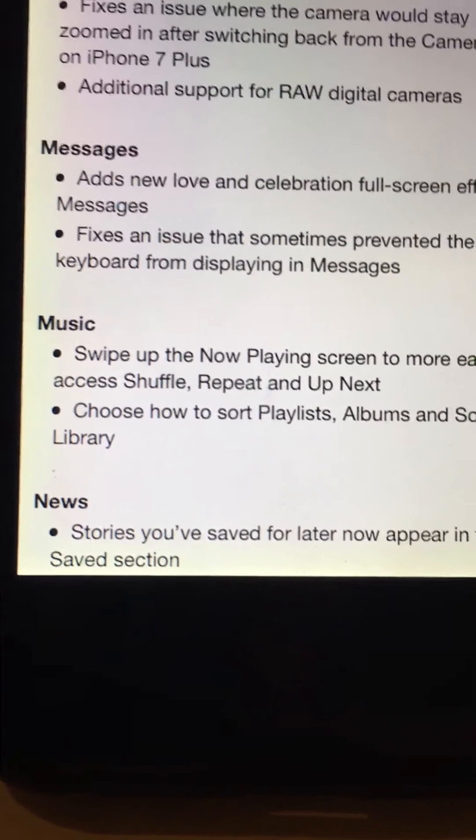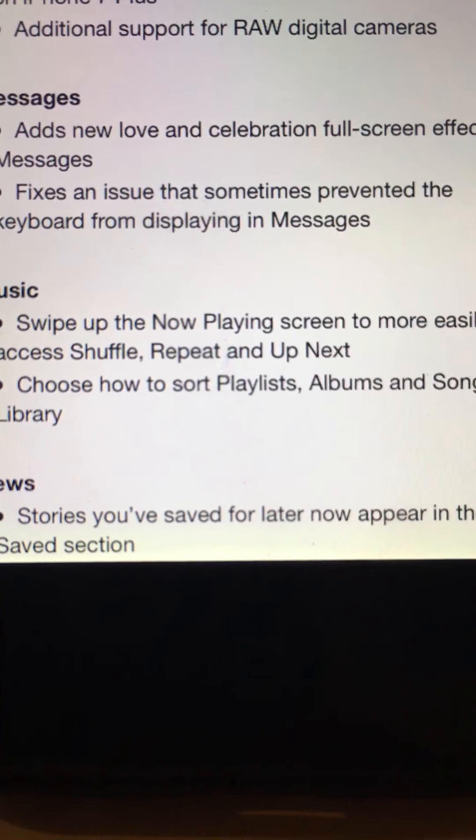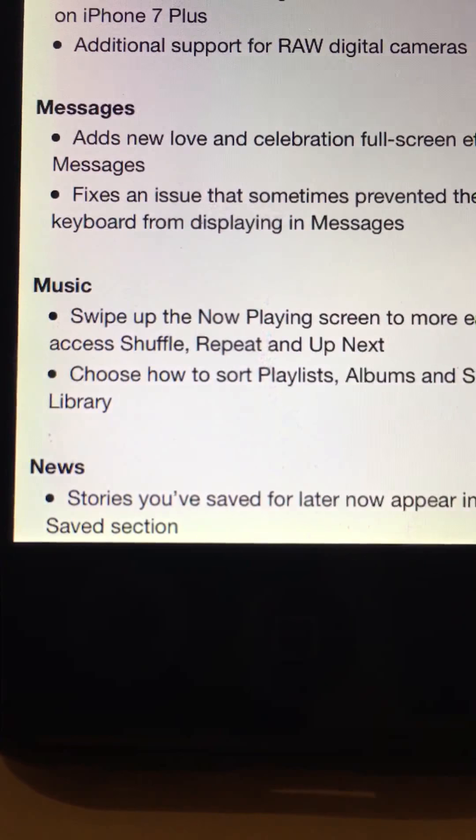There's improvements in Messages. There's also a new lock screen and a celebration effect as well.